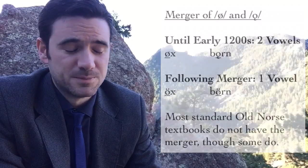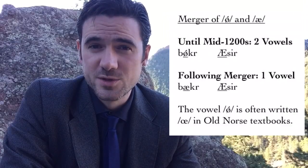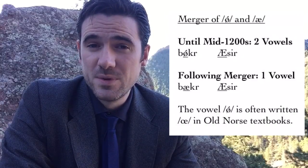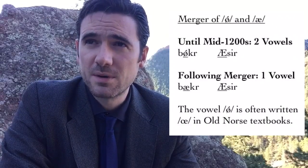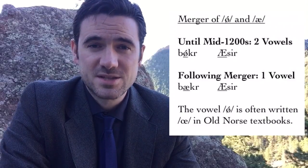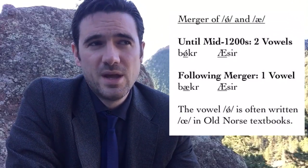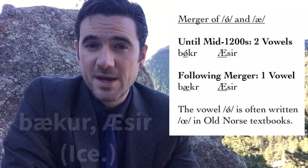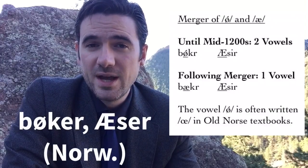By probably the mid-1200s, these were pronounced the same — øx and bǫrn — with the front vowel winning out. Another vowel merger dating to the mid-1200s is the merger between ø and ǿ, the vowels written as long O-slash and ash (A-E together). So in early Old Norse, you would have the plural of bók — bœkr — and the plural of áss — æsir — books and gods. But by about 1250, these merged so they're both pronounced as ø: bœkr and æsir. This is reflected in scribes showing inconsistency in which vowel they write. This merger does not happen in Norwegian, so in modern Norwegian they're still pronounced with the vowels they had in Old Norse.